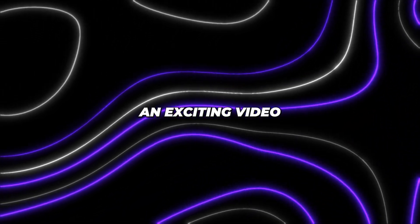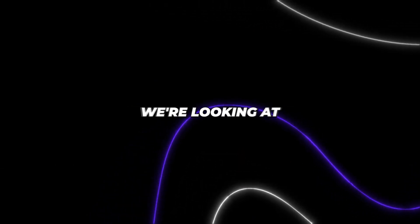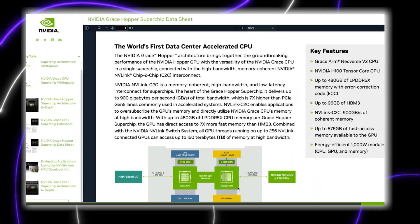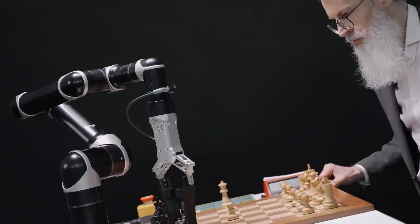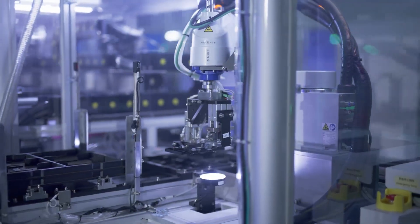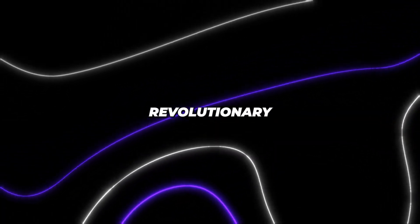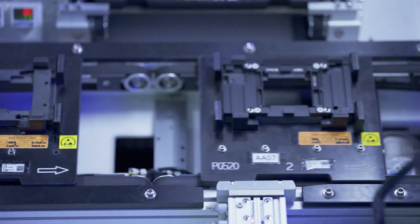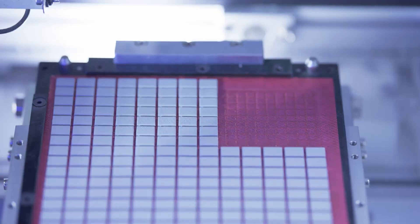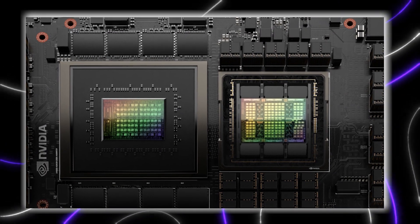Hey everyone! We're back with an exciting video to bring you this groundbreaking development in tech. Today we're looking at NVIDIA's revolutionary new Grace Hopper Superchip that is set to be a total game changer, not just for NVIDIA, but for the entire tech industry. We're here to give you the lowdown on some genuinely groundbreaking innovations that stand to upend the status quo of how we build advanced computing systems.